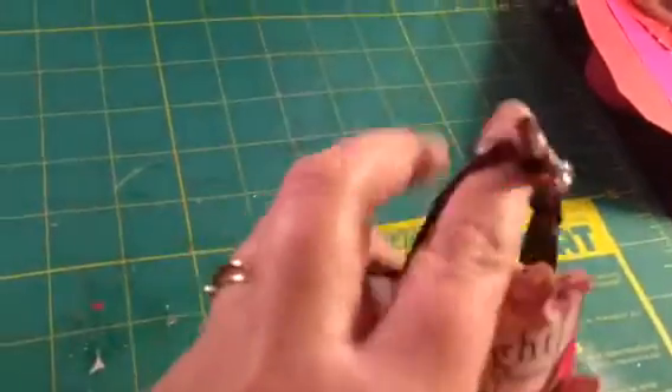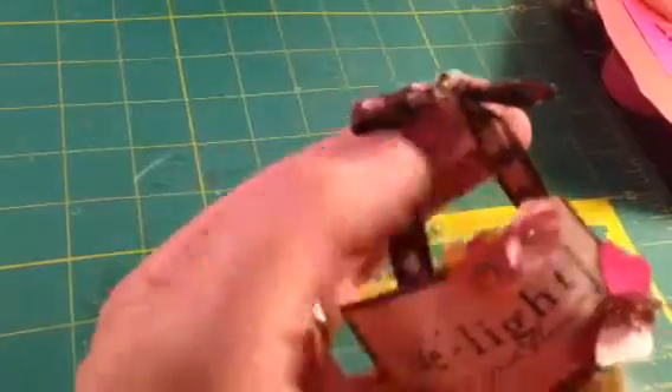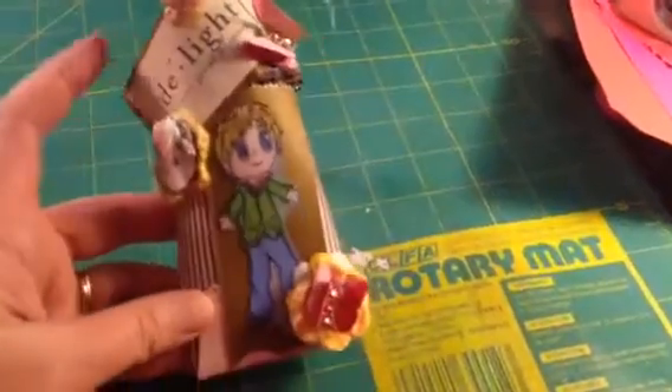The top has a bow and I put some bling on it. What I thought I would do with this is maybe put some candy in it for my son for Valentine's Day.